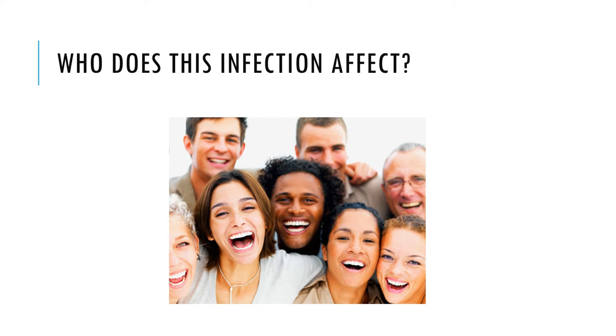This infection can affect anyone who engages in sexual intercourse. Men and women are equally affected, though sexually active young people are at a higher risk. Women younger than 25 years old who are sexually active are advised to take a Chlamydia test.